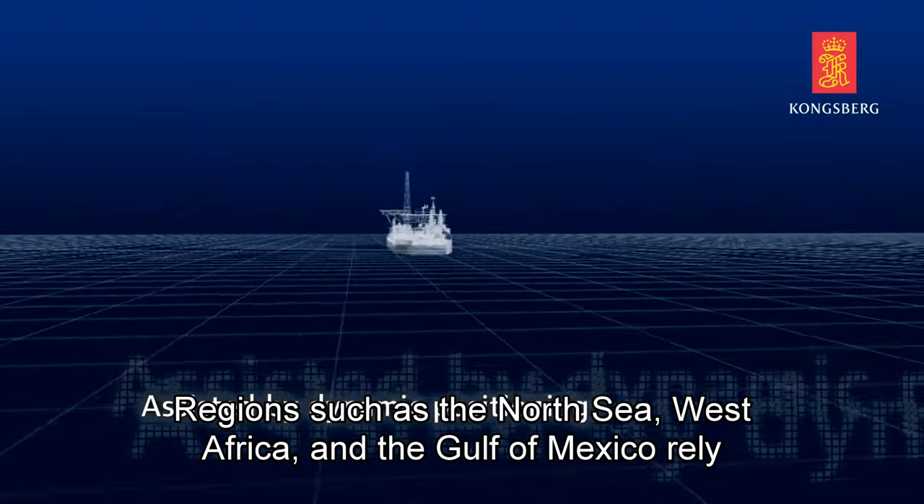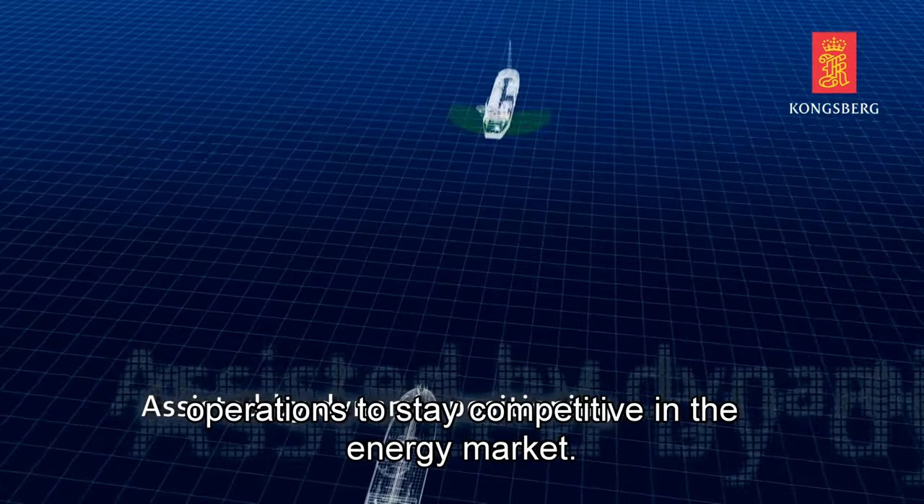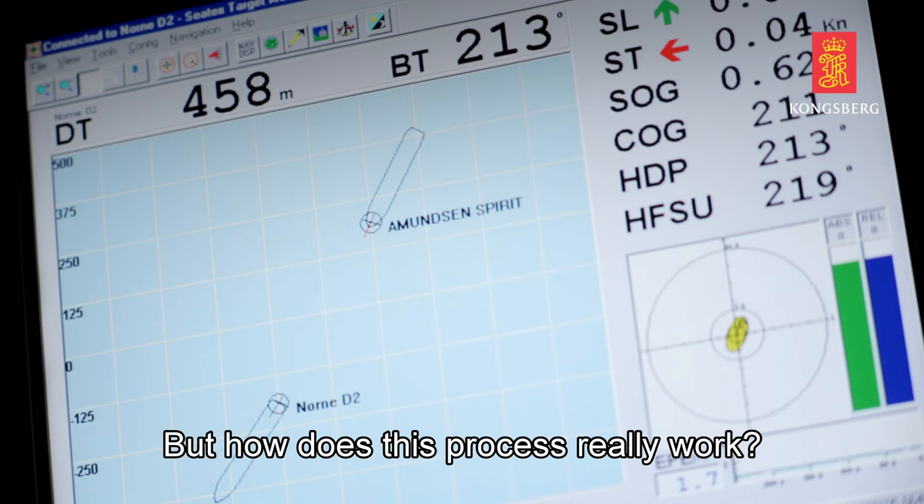Regions such as the North Sea, West Africa, and the Gulf of Mexico rely heavily on these operations to stay competitive in the energy market. But how does this process really work?